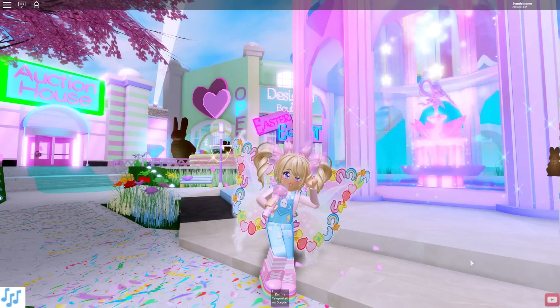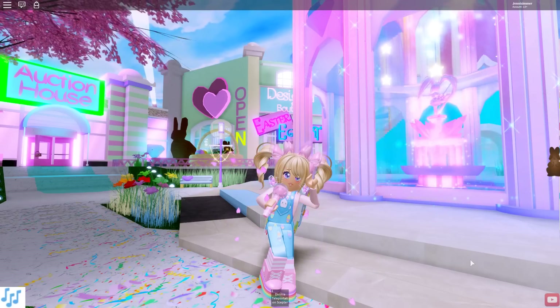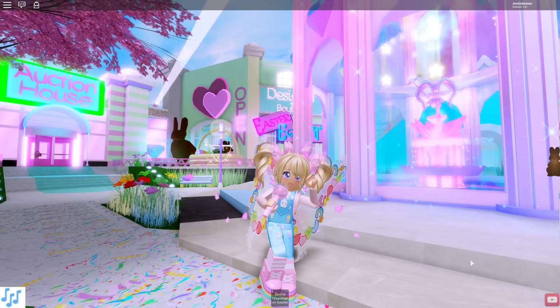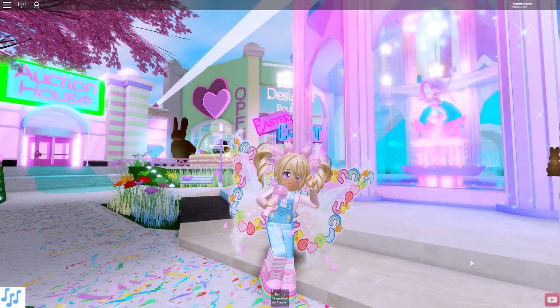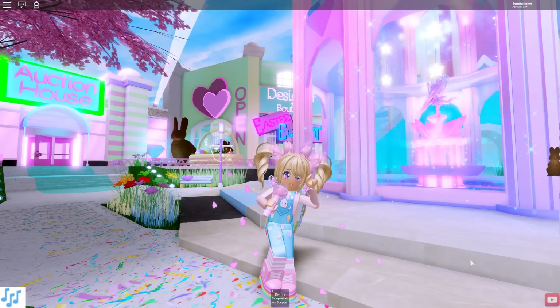Hello and welcome back to another Royal High video! Today I'm going to be doing some more Easter egg hunts in some awesome stores. I did make a video the other day and did three stores — I think I might only do two today. I noticed more stores got added yesterday, which is awesome. I personally haven't gone to a lot of the stores yet, just because of time.